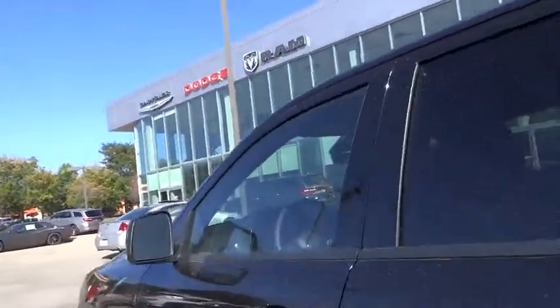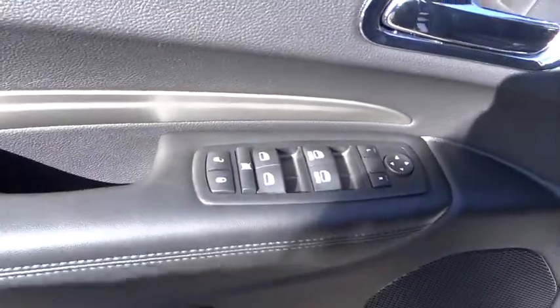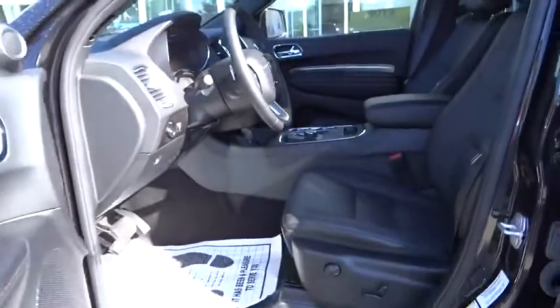Fog lamps, security system, dual zone climate control, dual front airbags, memorized settings for two drivers, tilt steering wheel, telescopic steering wheel.